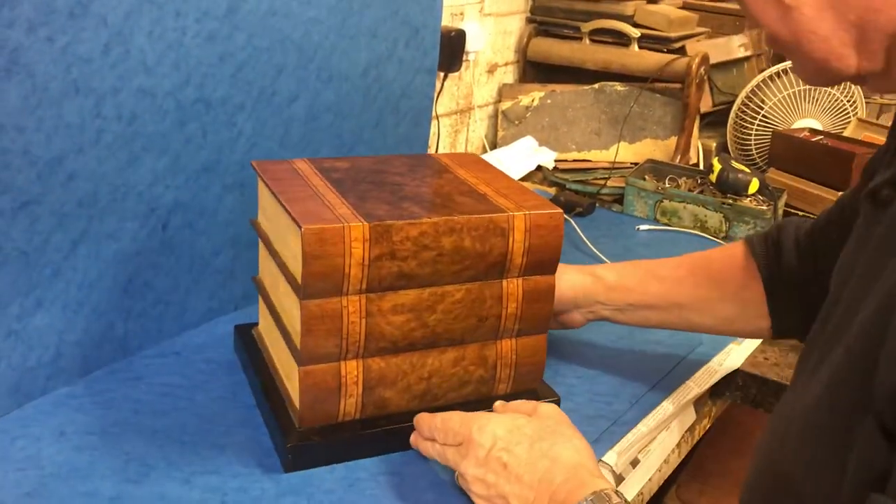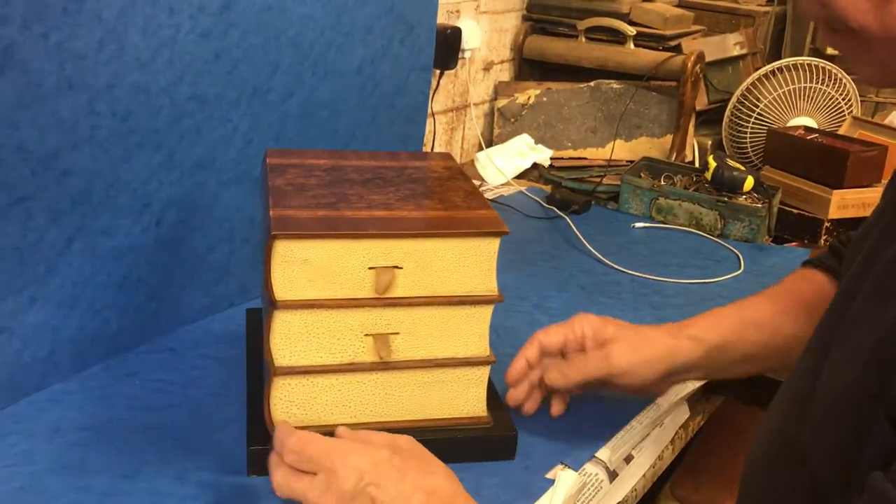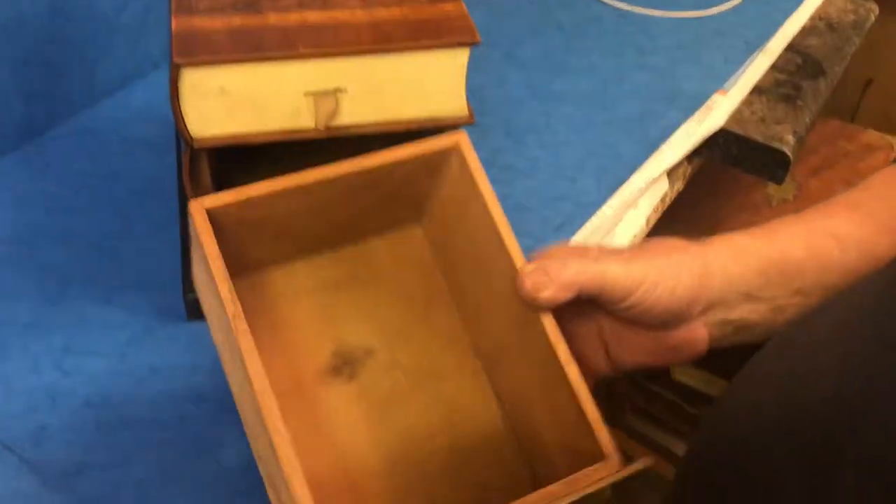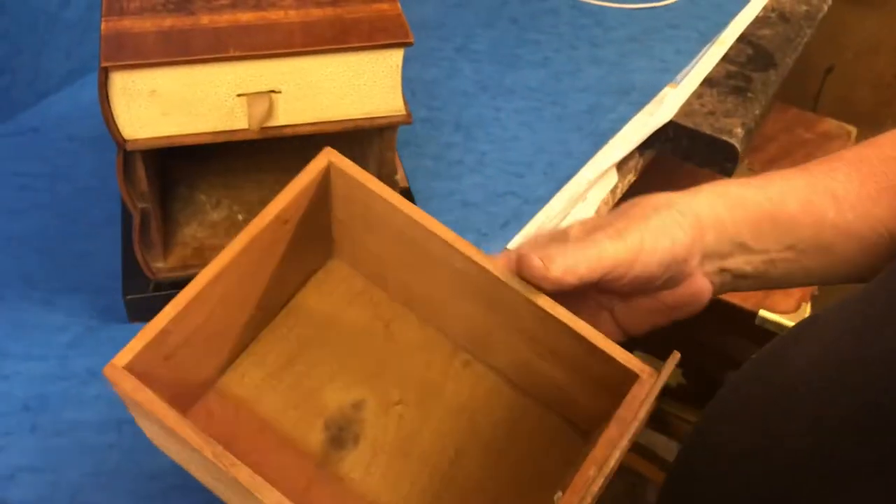It's on an ebonized base, and then when you turn it to the end you've got two linen tabs, and the drawers are all wonderful cedar lined.